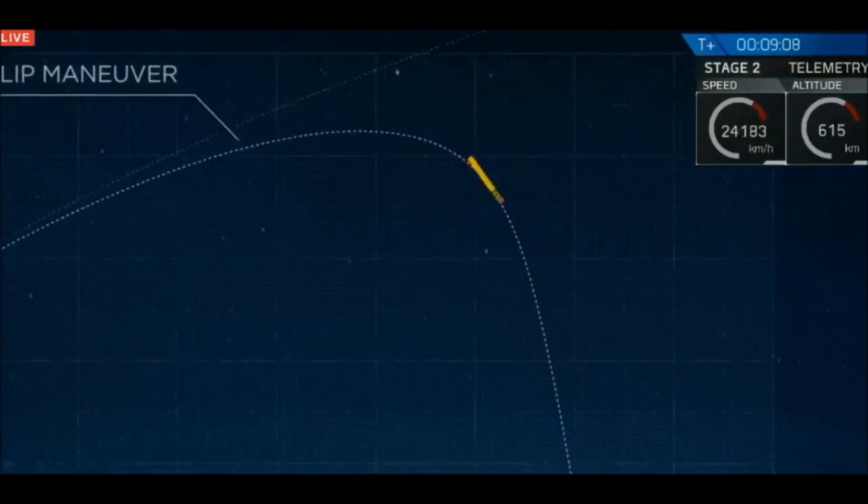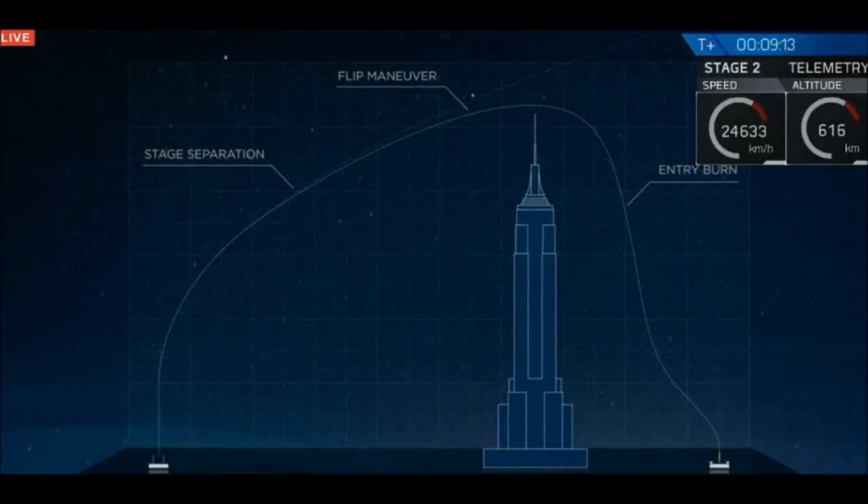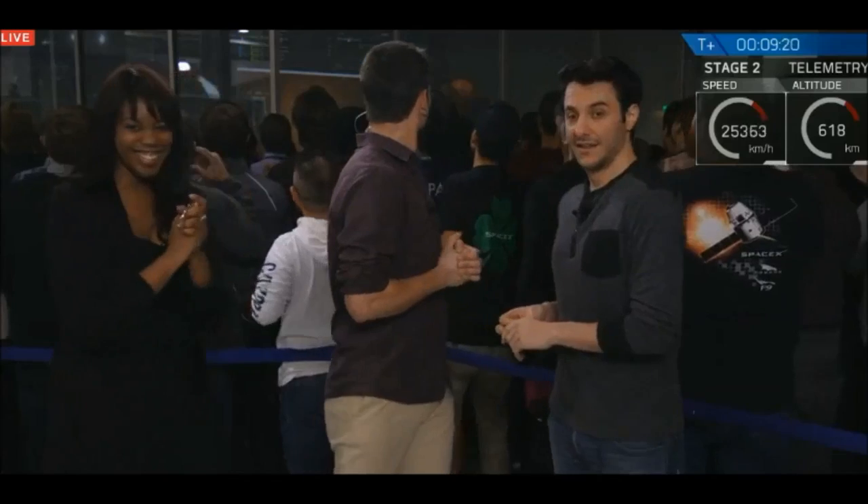We're about 30 seconds away from this crazy maneuver. This extremely energetic room is in a hush. The landing legs should be deployed in about 10 seconds or so. That is a view from the landing pad — that is the first stage coming back down to land.